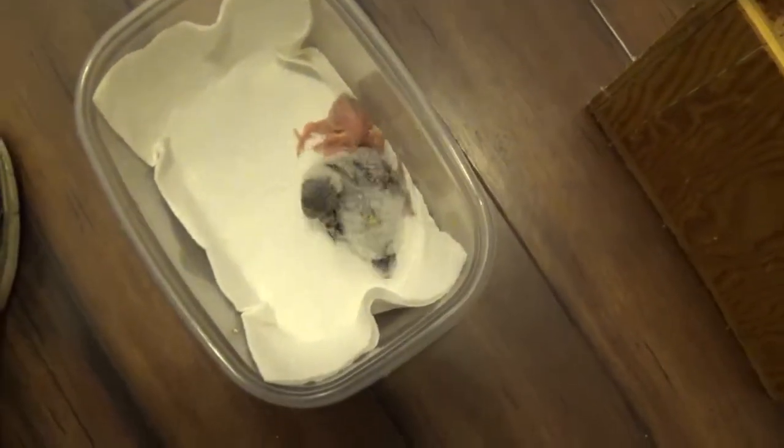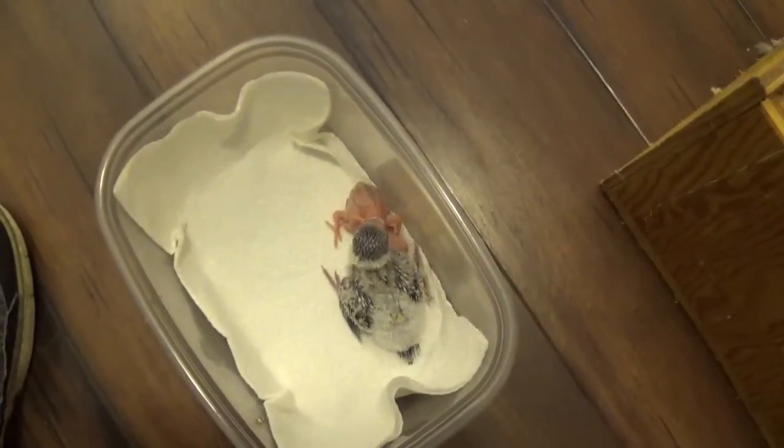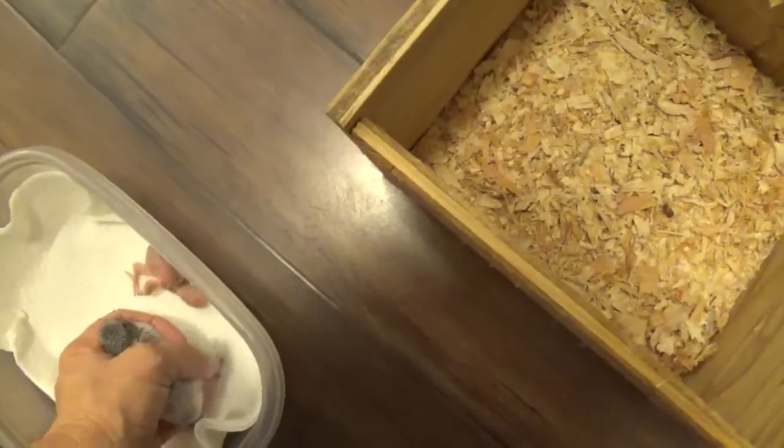It's baby day. We're changing nest boxes for the first time. This is Ro and Matilda's babies. And clearly this is the big guy.